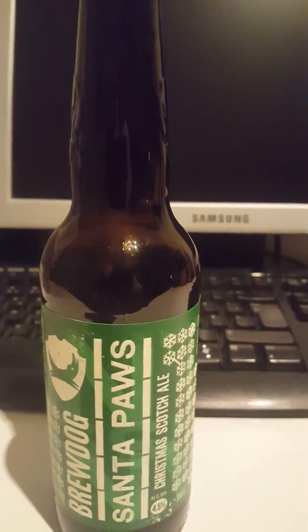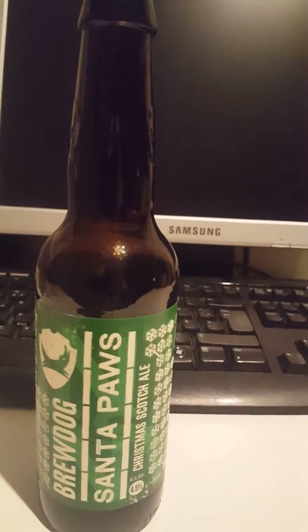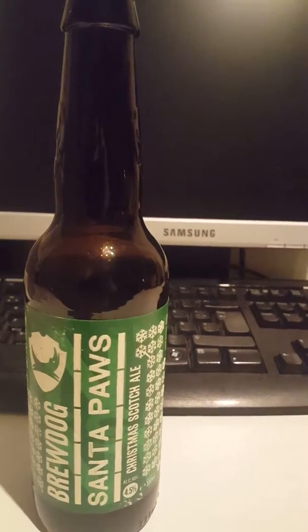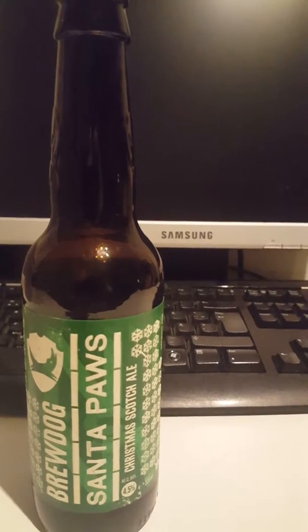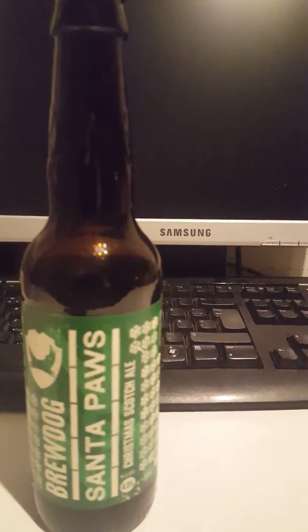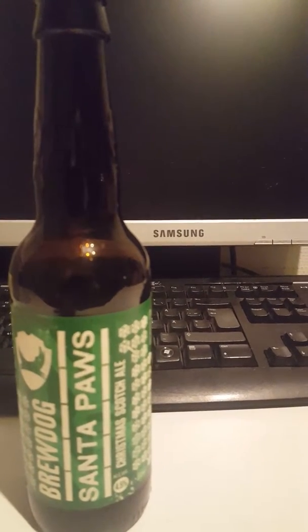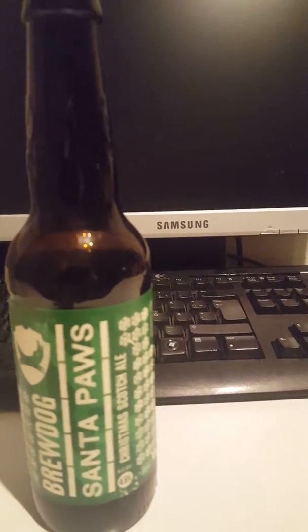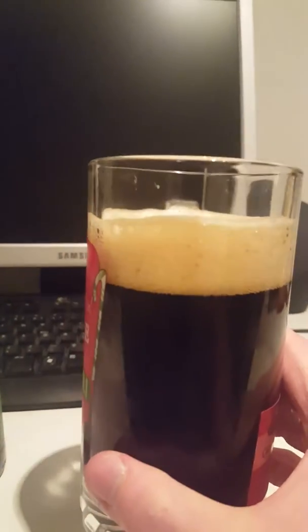Let's see how the smell is. A little bit of light malty notes there, almost a little bit of caramel, almost kind of milk chocolatey. Maybe a little bit of dates, figs perhaps — a little bit of dark fruit. Smells absolutely nice. Not a super strong smell, but it smells nice. Let's dive in.